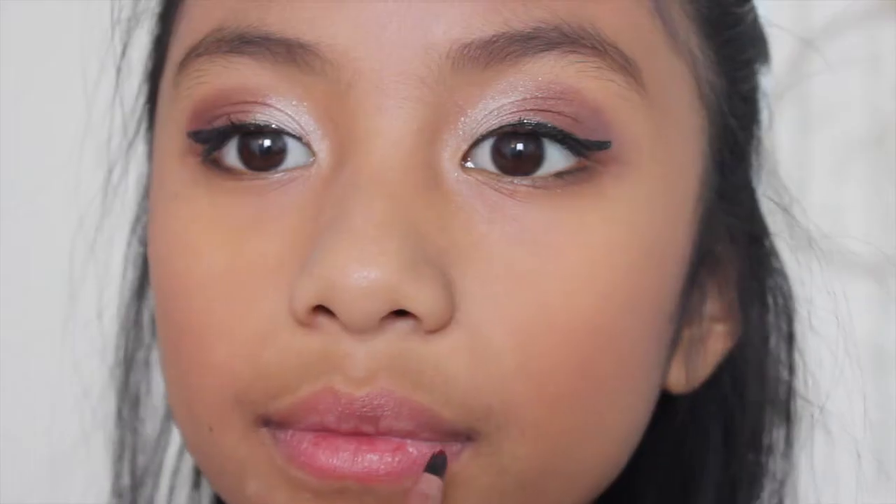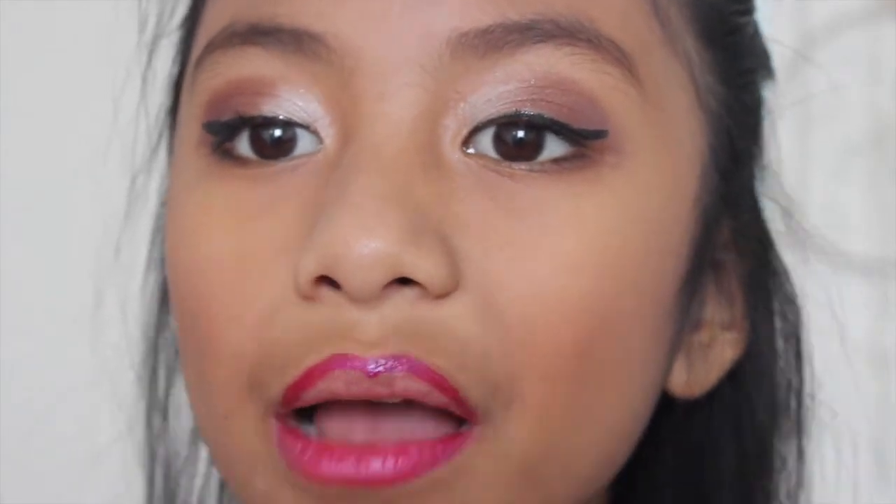Next, I'm going to be taking some EOS Lip Balm and some J-Cat Wonder Lip Paint — it's just this really pretty hot pink raspberry color and it looks so good with the bronze. I'm applying that with a lip brush so it's really precise and I love this look. The night look is really fabulous and I hope you guys liked it too.